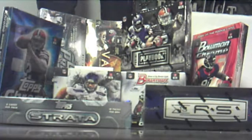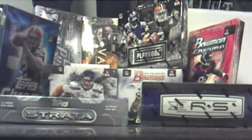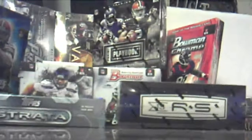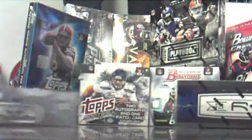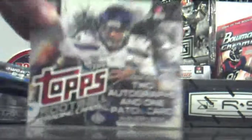Alright, we're doing box break number eight for ten boxes of football. 2013... two thousand and fourteen Topps Jumbo.